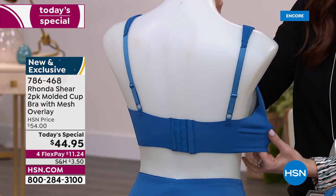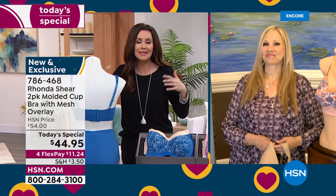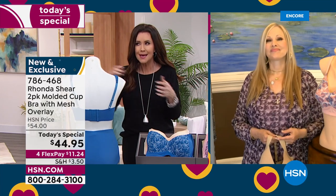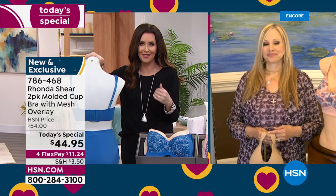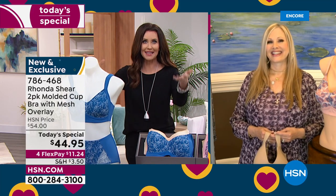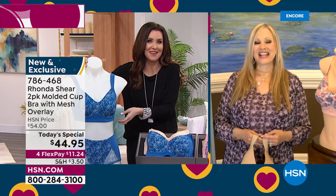Rhonda, I always say a lot of us — as moms, or dog moms, or just women — we tend to put other people first and take care of other people more than we do ourselves. This is a way to take care of ourselves and feel so good and put together. Rhonda, if people are just joining us, we're so glad that you're here — we're celebrating your 19th anniversary. It's been such a popular Today's Special.